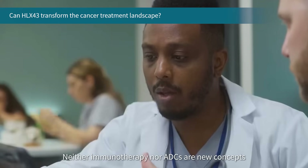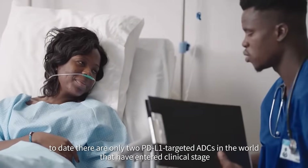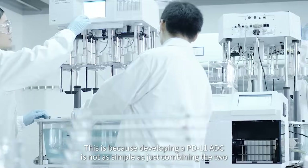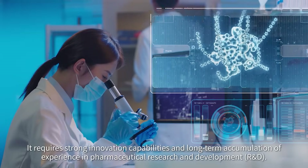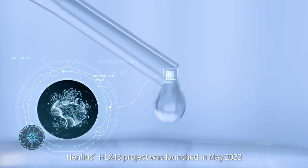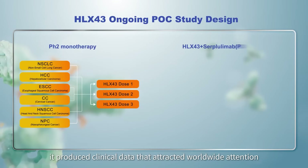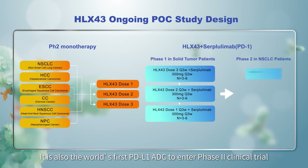Neither immunotherapy nor ADCs are new concepts. However, according to the Insight database, to date there are only two PD-L1-targeted ADCs in the world that have entered clinical stage, because developing a PD-L1-ADC requires strong innovation capabilities and long-term experience in pharmaceutical R&D. Henlius's HLX43 project was launched in May 2022, and in just one and a half years it produced clinical data that attracted worldwide attention. It is also the world's first PD-L1-ADC to enter phase 2 clinical trial.